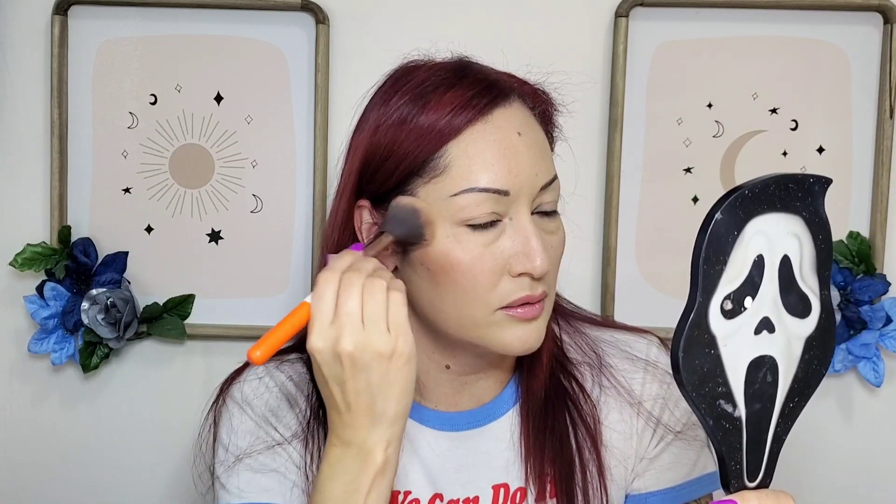It is a pretty color — it's more on the neutral side, not too warm but not cool-toned either. Those are the ones I like; I don't really like ones that are too warm. I'm liking this — it blends out very quickly and easily. This is definitely for lighter skin tones; if you're deeper than me, I don't think it's going to show up that much. I'm going to go ahead and put some on my forehead.